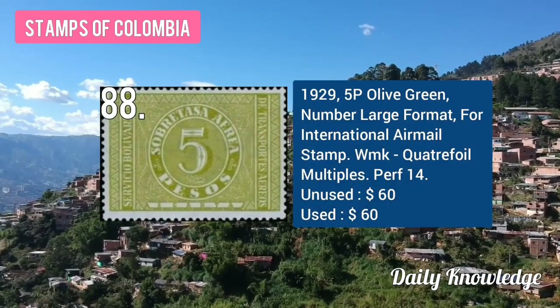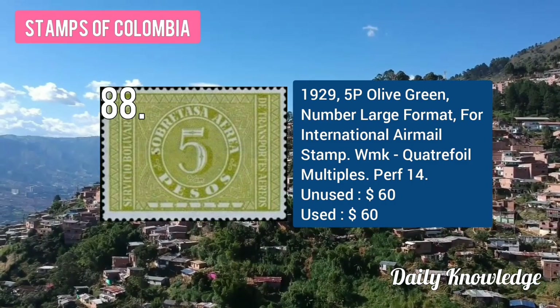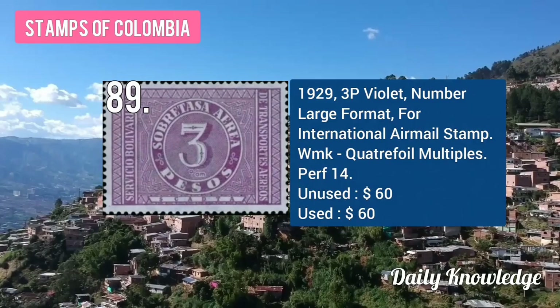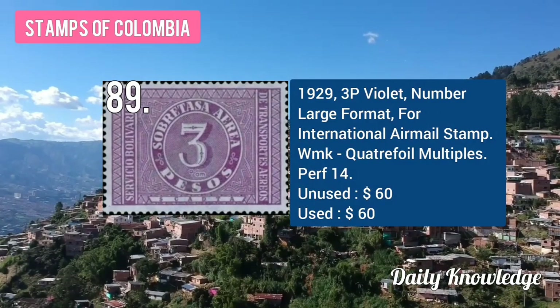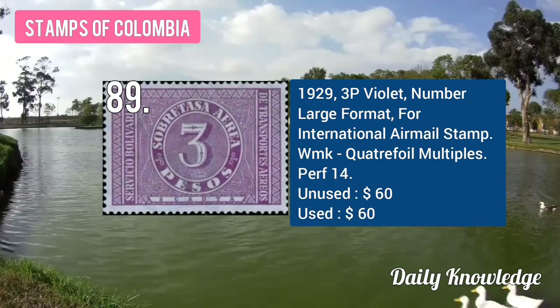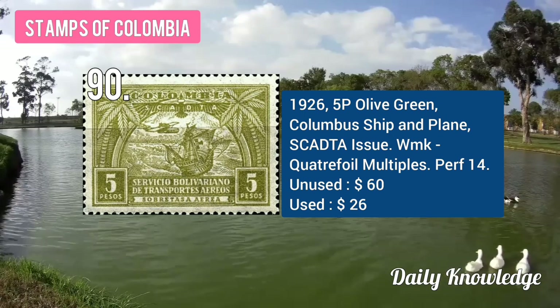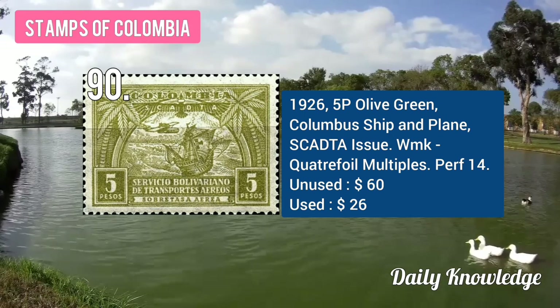The 1929 5P olive green, number large format, international airmail stamp. The 1929 3P violet, number large format, international airmail stamp. The 1926 5P olive green, Columbus ship and plane, watermarked.